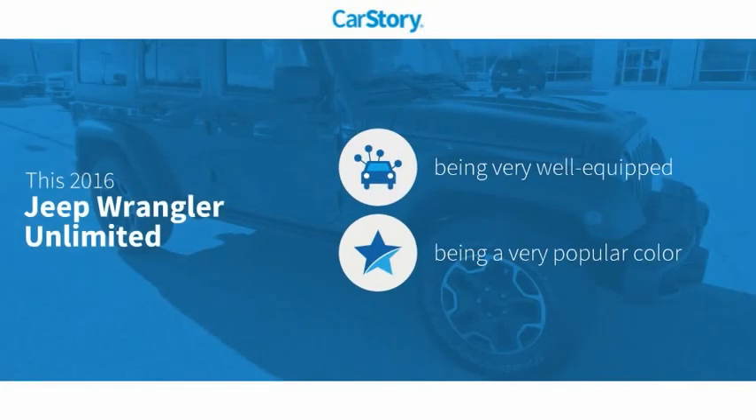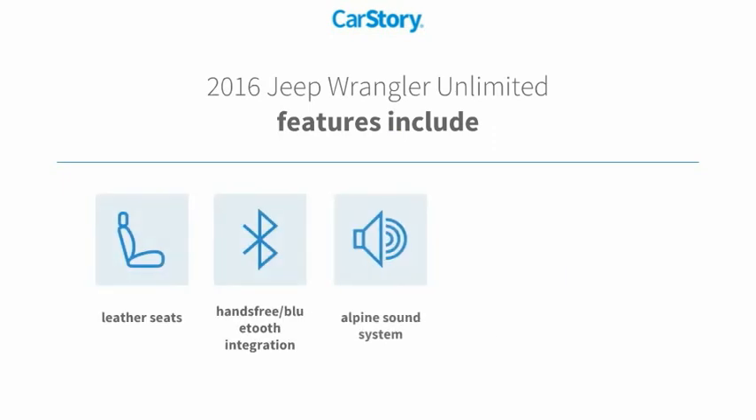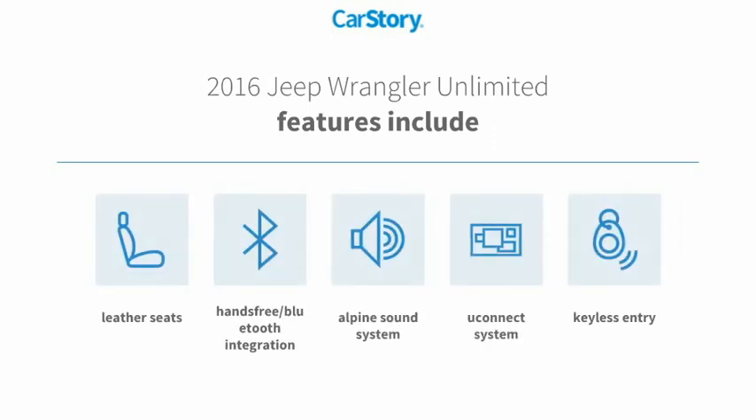Our story research indicates this vehicle as being well-equipped with popular features. Features also include keyless entry, premium sound system, leather seats, Uconnect system, and hands-free Bluetooth integration.